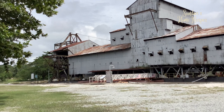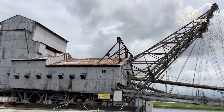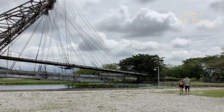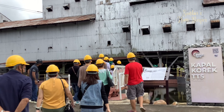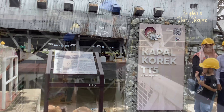TT5 is the last remaining tin dredge in Malaya, or Malaysia. It's like a huge floating factory, and the water you see — it has to be on the place where it is dredging up the alluvial soil to extract tin ore.